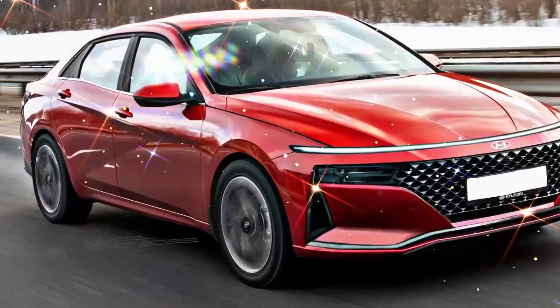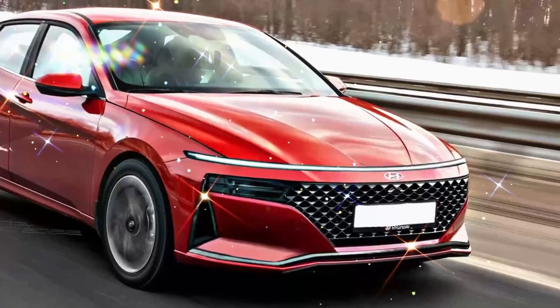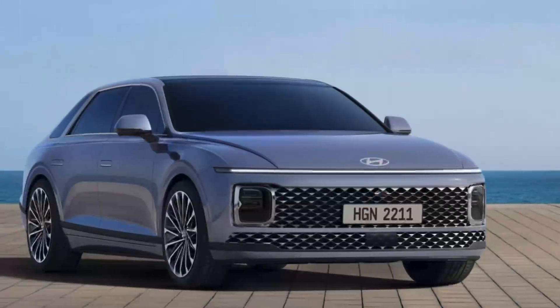The Korean company is now using this solution on almost all of its new products. In this case, a narrow horizontal LED strip may appear on top — a similar element was previously received by the Grandio and Kona compact crossover.